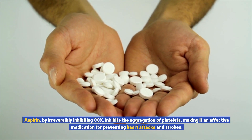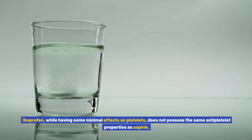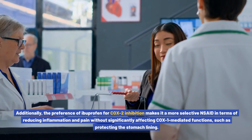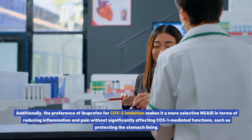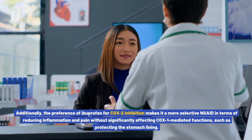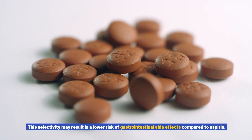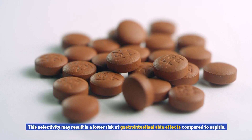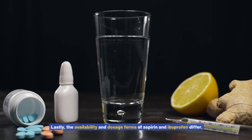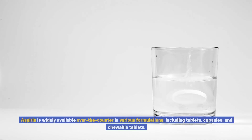Another difference lies in their effects on platelets. Aspirin, by irreversibly inhibiting COX, inhibits the aggregation of platelets, making it an effective medication for preventing heart attacks and strokes. Ibuprofen, while having some minimal effects on platelets, does not possess the same antiplatelet properties. Additionally, ibuprofen's preference for COX-2 inhibition makes it more selective in reducing inflammation and pain without significantly affecting COX-1 mediated functions such as protecting the stomach lining, potentially resulting in a lower risk of gastrointestinal side effects.